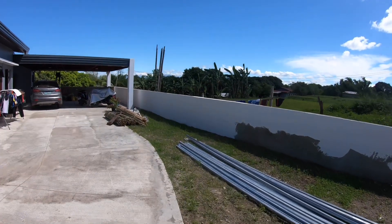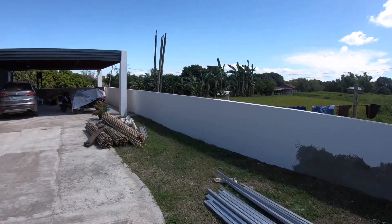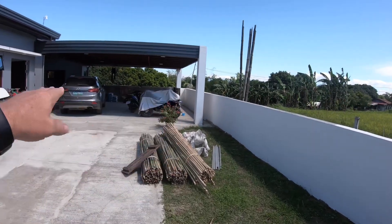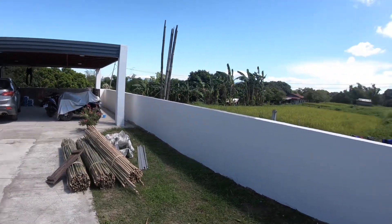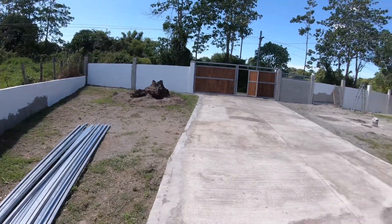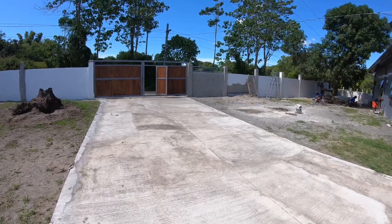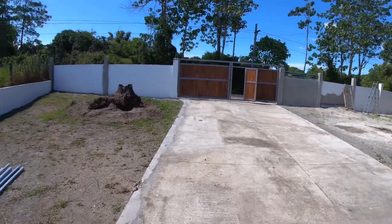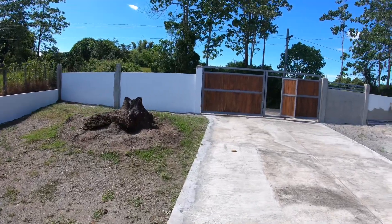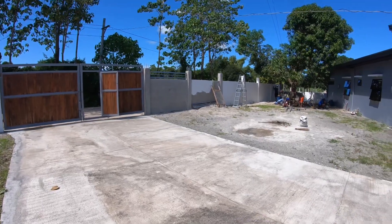I have a feeling they'll probably get the skim coating done today, including the back of the carport. Lots going on here today. There's another little thing I alluded to yesterday but I'm not going to tell you what it is until they actually start — it's going to give us another added natural element and some privacy to our home.